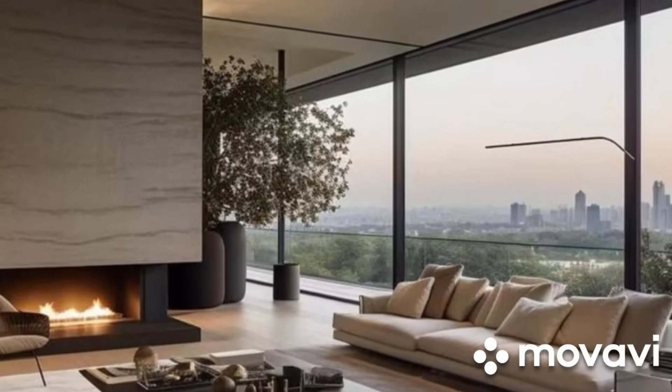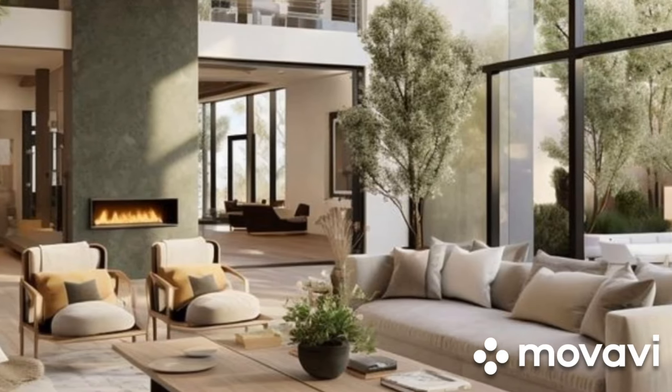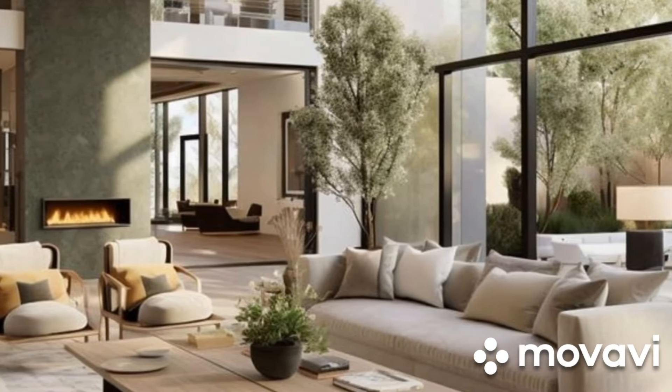First, it's all about clean lines and simplicity. Minimalist furniture with sleek profiles creates an uncluttered and visually appealing space.